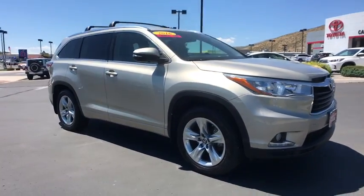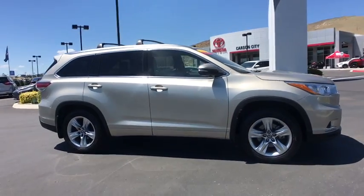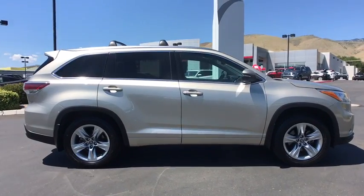Come test drive a 2016 Toyota Highlander. The Highlander is the SUV that's thought of everything.